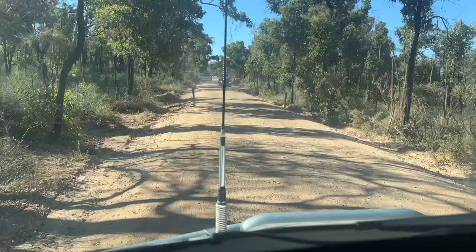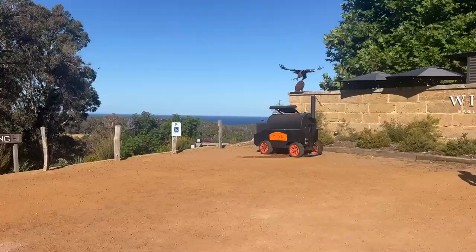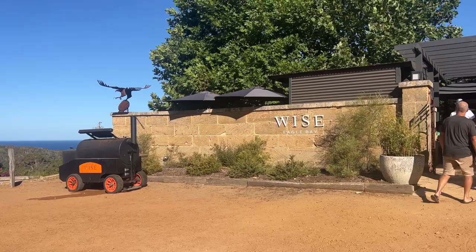We took the back road shortcut to Pasco and Gabby's work, which is a winery. Our favourite — corrugations! So we're just arriving at Wise Eagle Bay Winery. This is apparently the only winery that has an ocean view. Cheers guys!